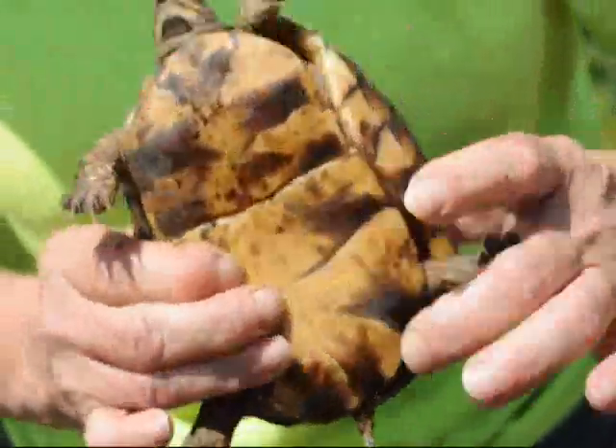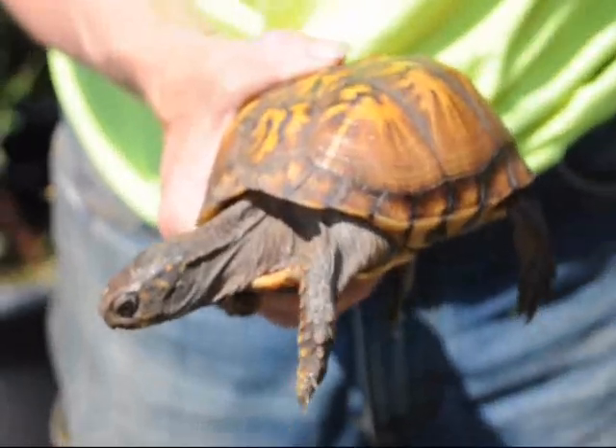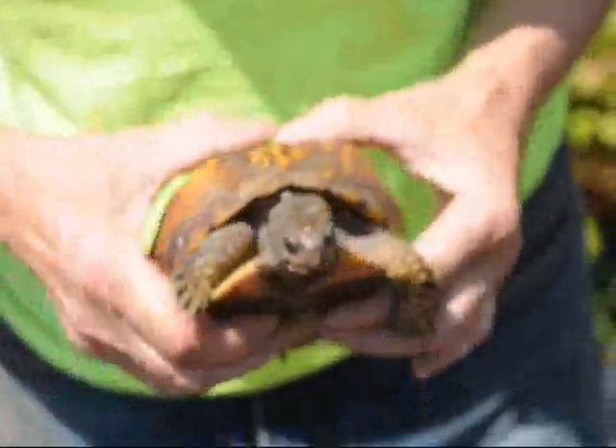You can see the flat part of her bottom shell — she's definitely a female, definitely walking around looking for a new home. We had a lot of rain last night and maybe where she was got too wet, or she just wasn't happy. But she was out on the road today and now she needs a new home.